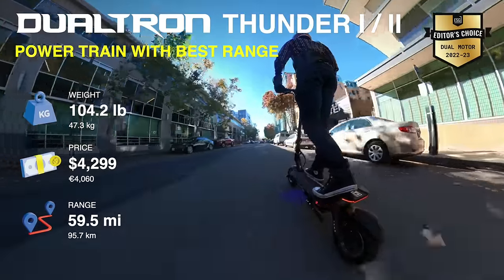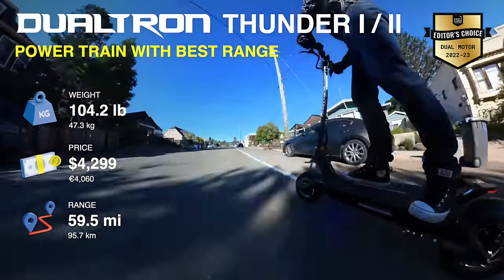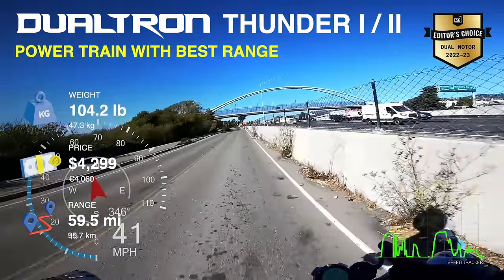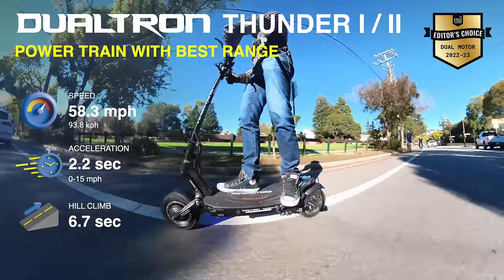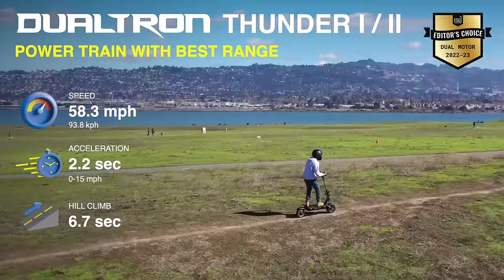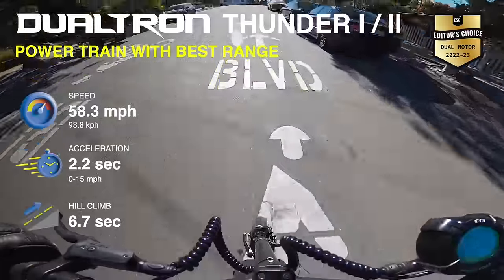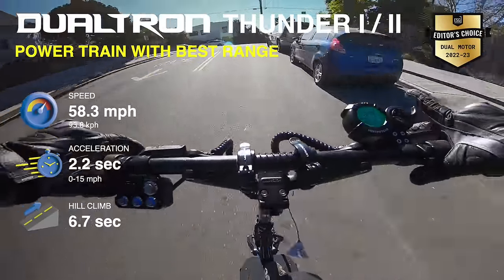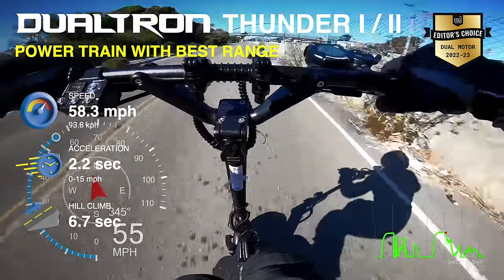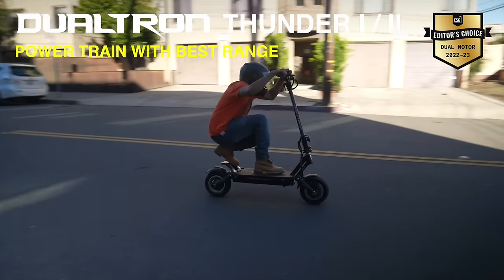Then comes the Thunder 2 with an enormous 72-volt, 2,880-watt-hour battery with LG 21700 cells, delivering the longest range of any scooter we've tested at 59.5 miles. The Thunder 2's motors also have the highest peak power we've ever tested. Double-clicking the throttle unleashes over 10 kilowatts of peak power, arriving at 30 miles per hour in just 4.4 seconds and topping out at 58.3 miles per hour, making it the fourth fastest hill climber we've ever tested. Both scooters come with powerful NUT hydraulic disc brakes, bringing the Thunder to a stop in 9.7 feet and the Thunder 2 in 10.1 feet — one of the few areas where the original Thunder beats the Thunder 2.